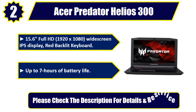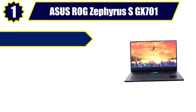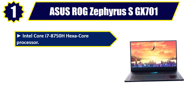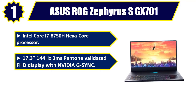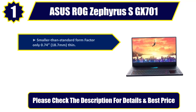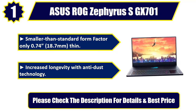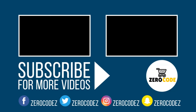Number 1. Asus ROG Zephyrus SGX701. Intel Core i7-8750H Hexa-Core Processor. 17.3-inch 144Hz 3ms Pantone Validated FHD Display with NVIDIA G-Sync. 16 GB DDR4 2666 MHz RAM. Smaller than standard form factor, only 0.74 inches, 18.7 mm thin. Increased longevity with anti-dust technology. Please check the description for details and best price.